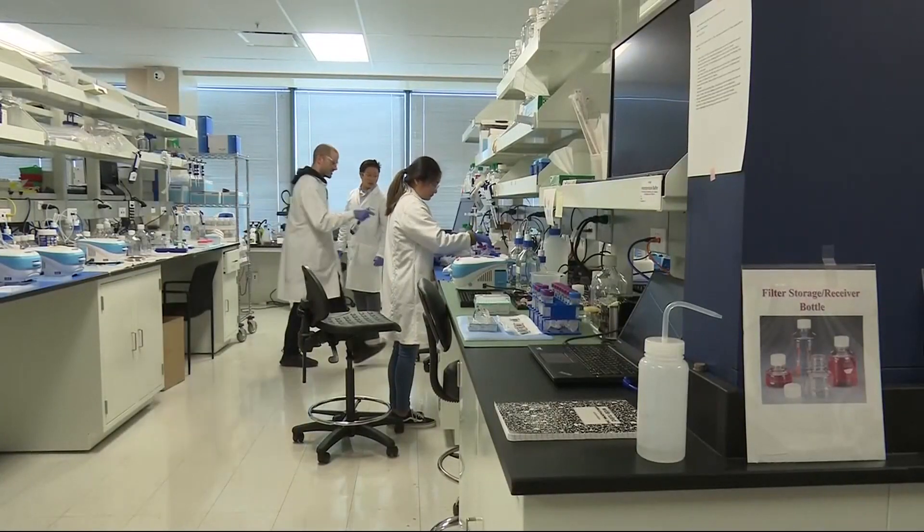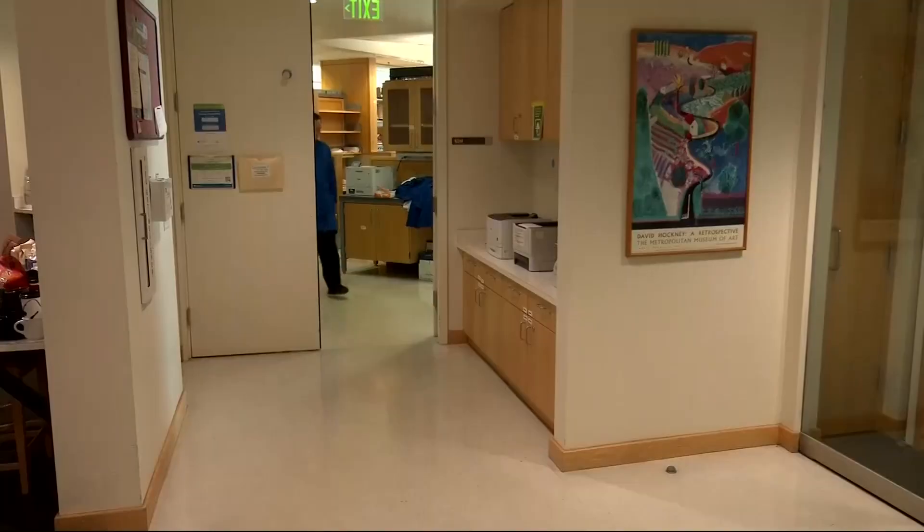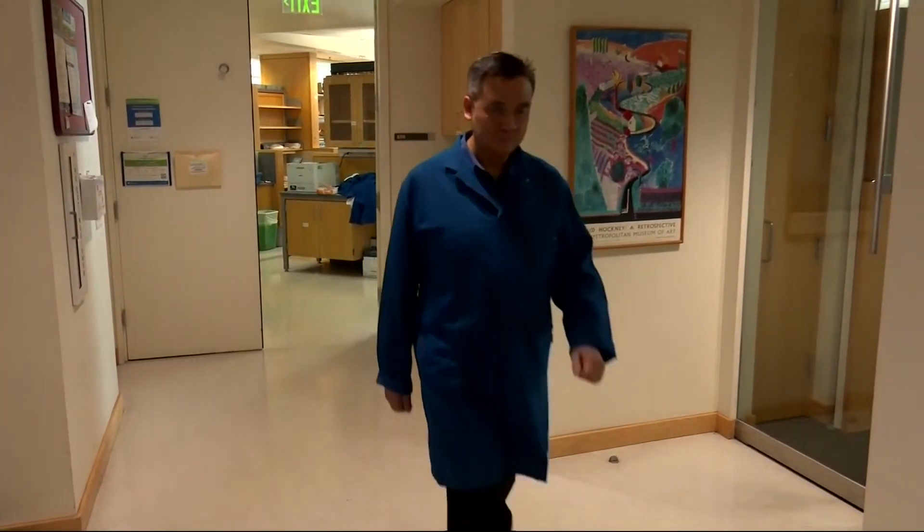Meanwhile, doctors at UCSF are working with Mammoth Biosciences in South San Francisco to simplify the diagnostic test for novel coronavirus, which could soon be used in walk-in clinics. They want to make it a single reaction that could be run in a tube, with a readout as simple as a urine pregnancy test, where a color change would show whether or not a patient was infected.